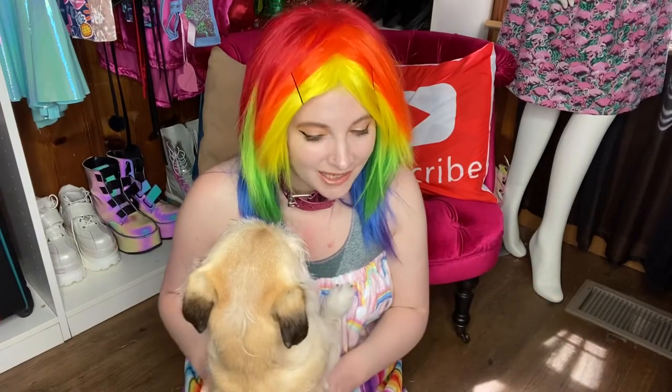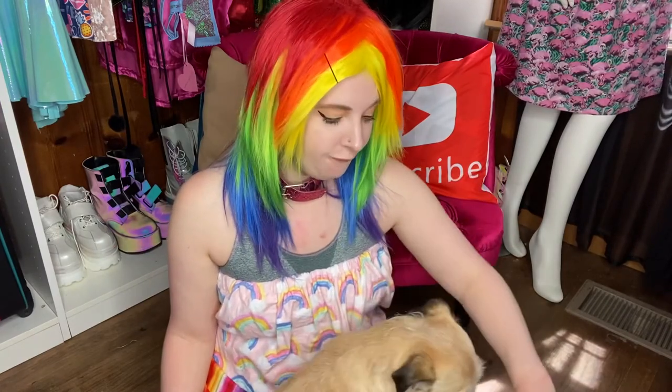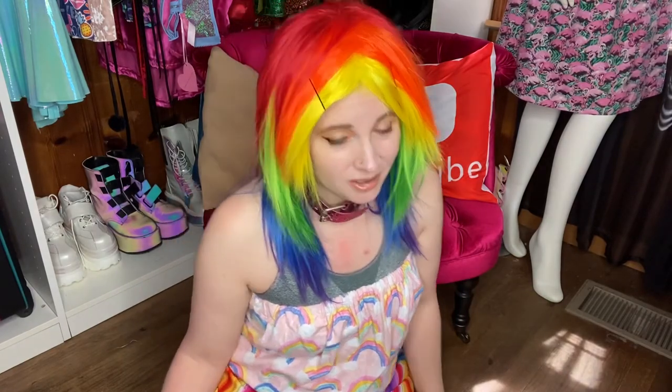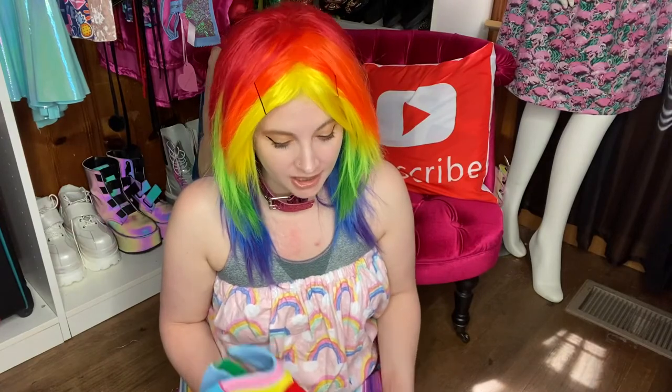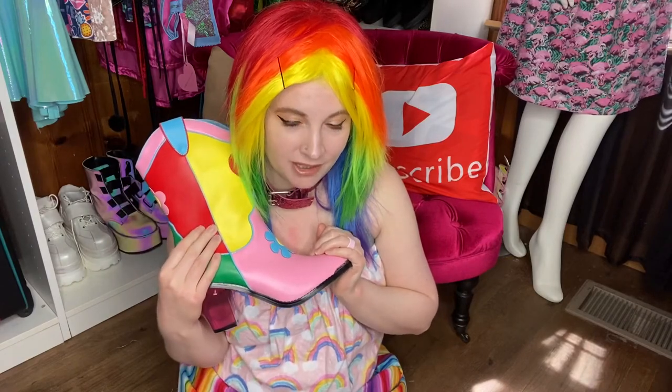You guys, I have no complaints about these shoes — they are so awesome! They are so comfortable. I'm really glad I sized up. I usually get a 9, so if you want them to be comfortable I would say size up. They don't come in half sizes unfortunately, but they fit great and I love the smell of new shoes.